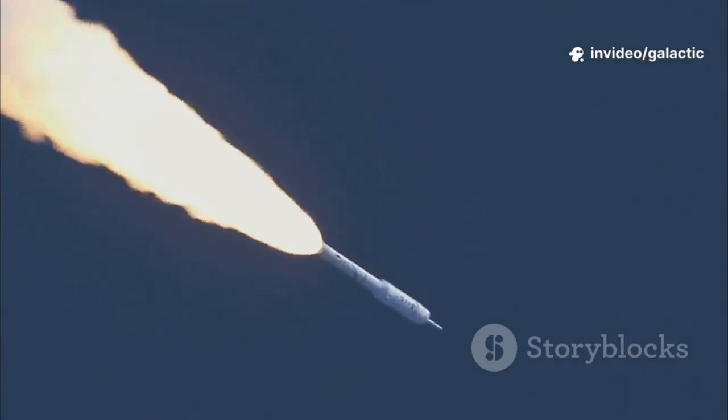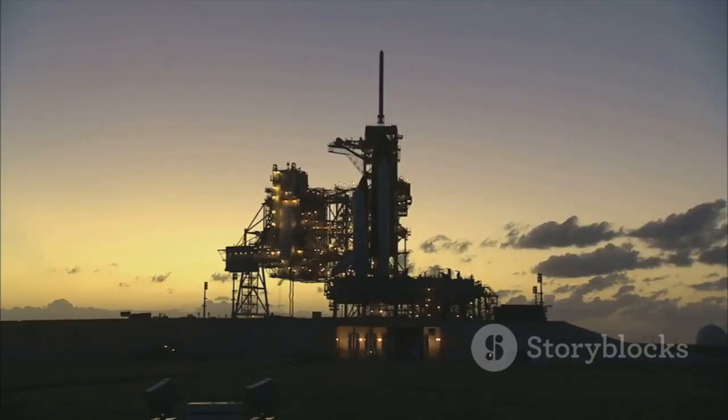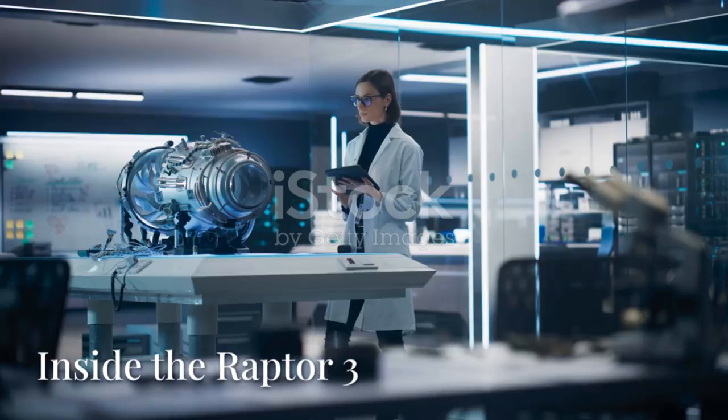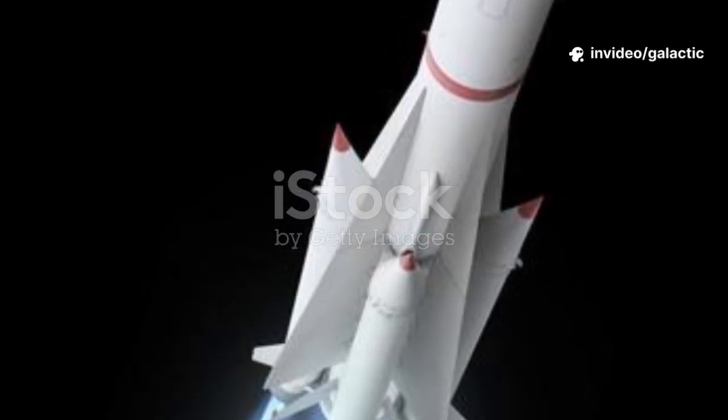It's a beacon lighting our way to the stars. The new era of space exploration is here, and it's powered by Raptor — the future is waiting. What makes Raptor 3 special? Its core design: the full-flow staged combustion cycle.